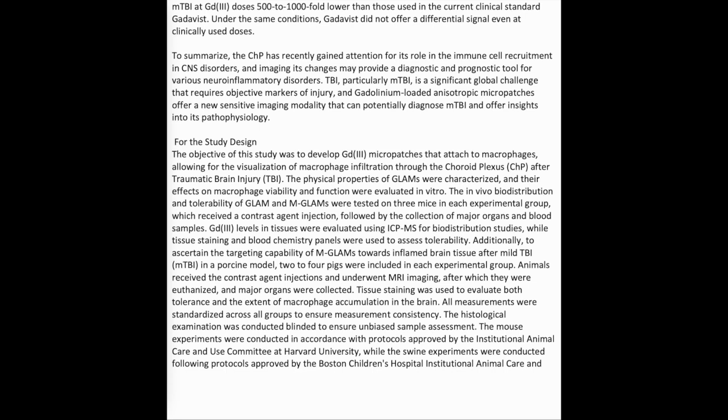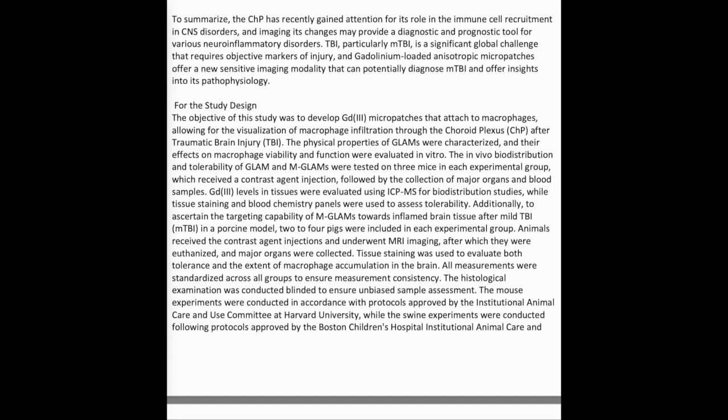Additionally, to ascertain the targeting capability of MGLAMS towards inflamed brain tissue after mild TBI in a porcine model, two to four pigs were included in each experimental group. Animals received contrast agent injections and underwent MRI imaging, after which they were euthanized and major organs were collected. Tissue staining was used to evaluate both tolerance and the extent of macrophage accumulation in the brain. All measurements were standardized across all groups to ensure consistency, and the histological examination was conducted blinded to ensure unbiased sample assessment.